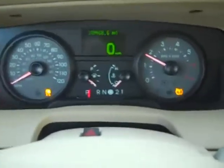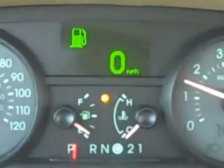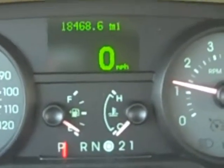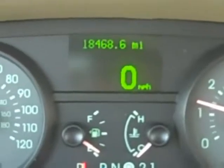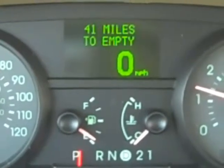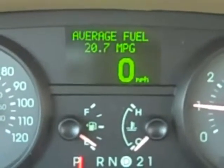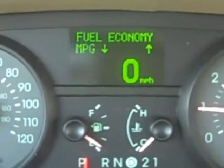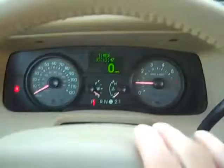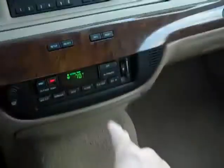All right, let's go ahead and start it up. 18,468 miles. It looks like we're going zero miles per hour and we'll need to put some gas in it. It does have an onboard driver information computer — gives you your trip odometers, 41 miles to empty, and average fuel economy of 20.7 miles per gallon. Easy to see instruments, cruise control on the steering wheel, AM, FM, CD, and climate control.